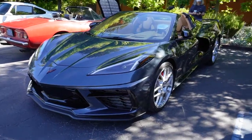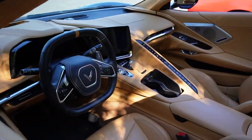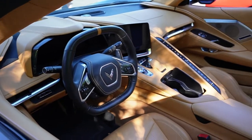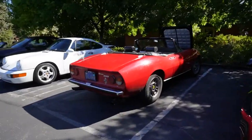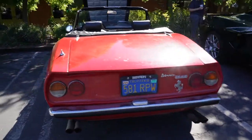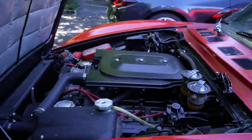Here we are — C8. We got the top that comes off on this one, look at that body roll. Really nice, I really like these. Give you a look at the back — right next to that we got a Dino 246 Ferrari. We'll give you a look at the interior — very nice. They got the engine bay open.